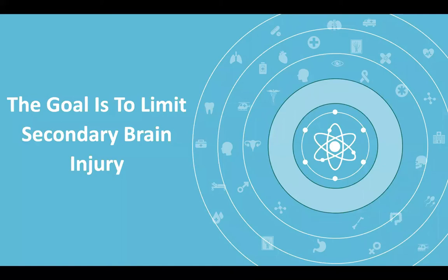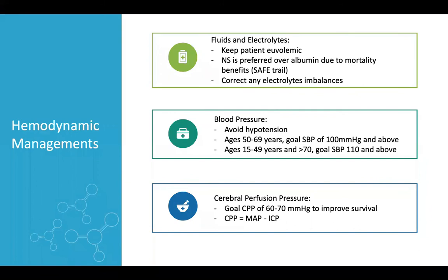For intensive care management, the goal is to prevent secondary brain injury. For hemodynamic management regarding fluids and electrolytes, we need to keep the patient euvolemic — not dehydrated, not over-hydrated. Normal saline is the preferred choice over albumin due to mortality benefit as shown in the SAFE trial. We should correct any electrolyte imbalances and be vigilant in electrolyte correction.